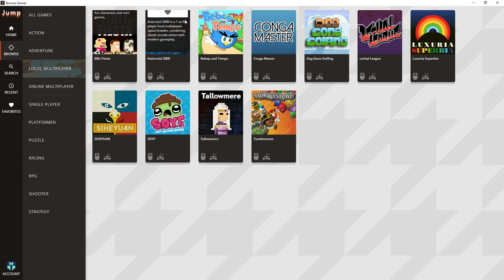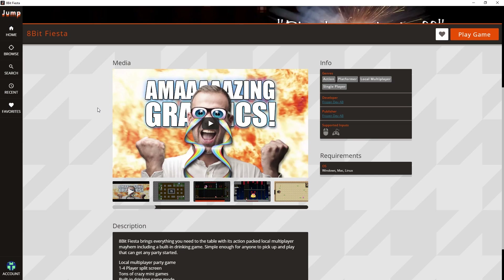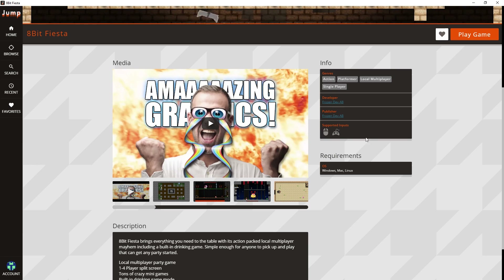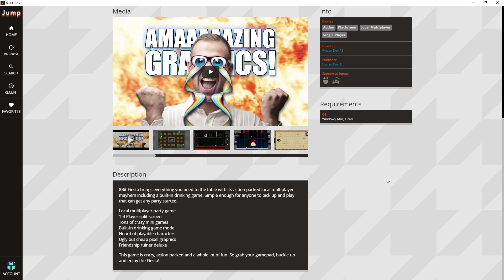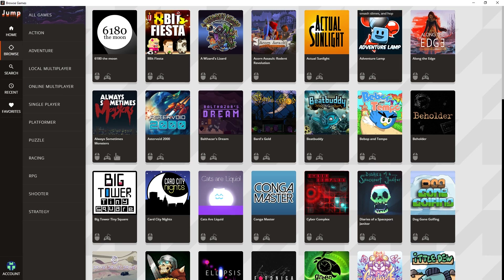If you highlight over any of the games you can see more info. For example, with 8-bit Fiesta you can see what genre the game is, who developed it, the publisher, what inputs it supports, and what OS you can play it on. This app is available on Windows and Mac, and you can access it from a browser on Linux and Chrome OS. You can also see a description for the game.